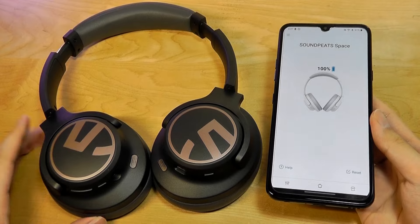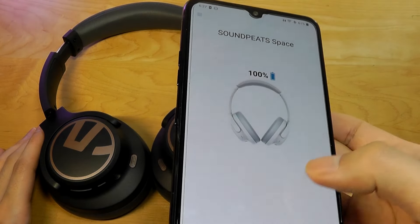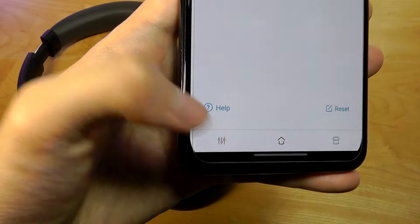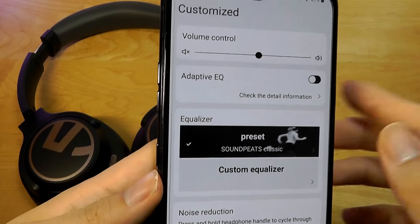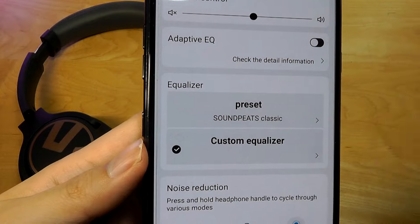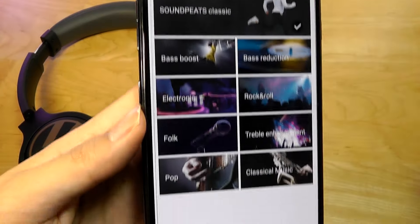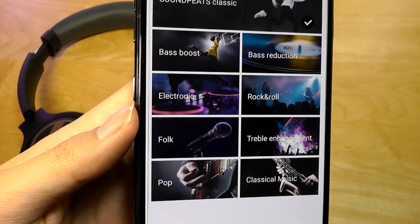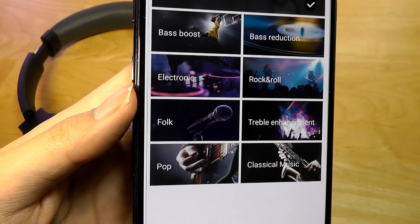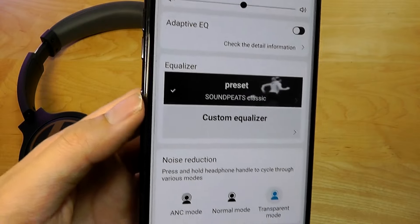The UI is quite familiar compared to past products from them — clean and showing the battery percentage remaining. Below that, you can adjust the equalizer settings. You can click on a preset such as the Soundpeats classic, or expand the view into options like bass boost, bass reduced, electronic, rock and roll, pop, treble enhanced, and classical, depending on the genre of music you're listening to, and it does make a subtle difference.